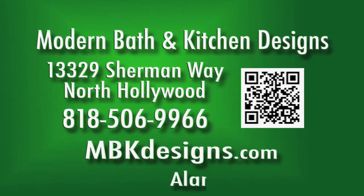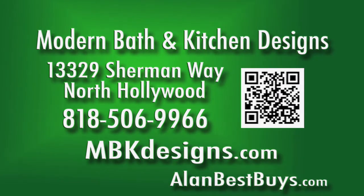Modern Bath and Kitchen Designs. 13329 Sherman Way, North Hollywood. 818-506-9966. MBKDesigns.com.